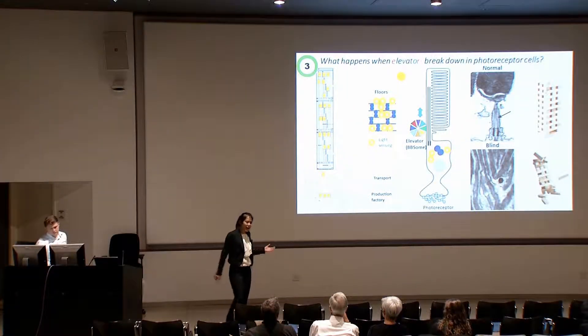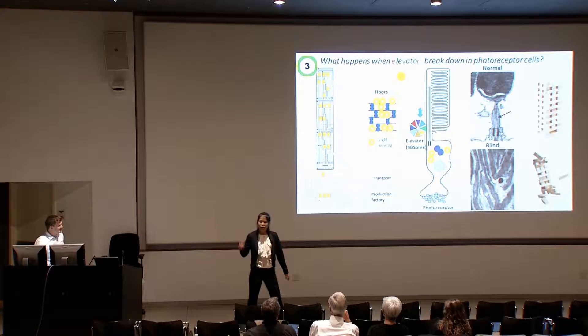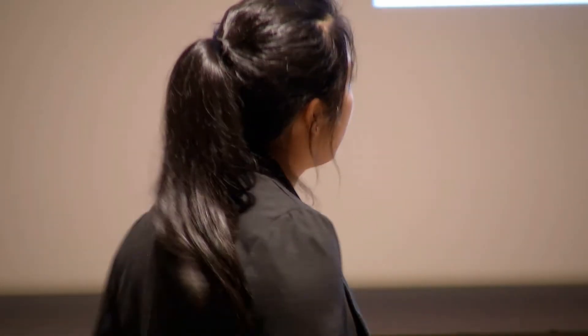Imagine you're in Chicago right now, celebrating. And now you're under the Sears Tower, trying to go up to the observation deck. So you're pressing the elevator buttons, but nothing is happening. Are the elevators broken? Actually, that's the same question I have been asking.